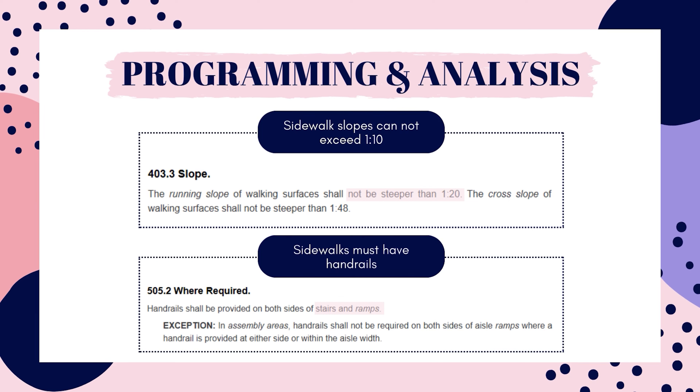The second incorrect answer: sidewalk slopes cannot exceed 1 to 10. This should actually be 1 to 20, or 5%. In order for a walkway surface to be considered a walkway and not a ramp, the slope must be at or less than 1 to 20.